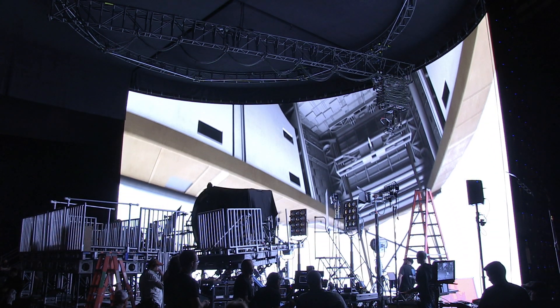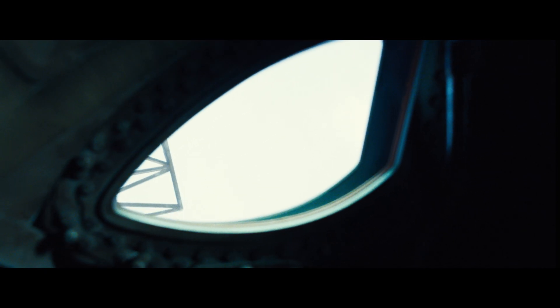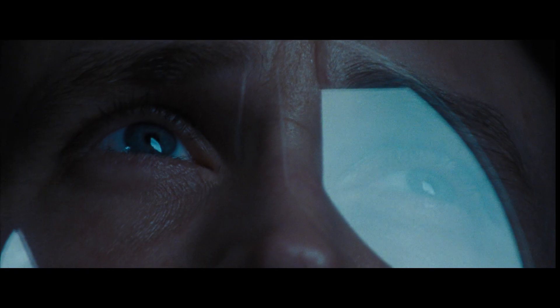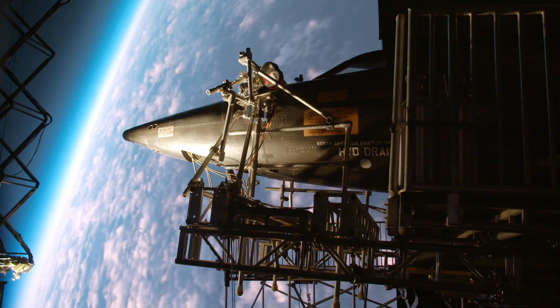For the LED screen itself, it was 180 degrees around the gimbal on the soundstage. Because it's 180 degrees, it's quite a wide field of view, so we ended up rendering a 360 degree image — a spherical image — so it covers the 180 degrees and also allowed the filmmakers on the day to rotate around the image if they needed to, depending on what they were shooting.